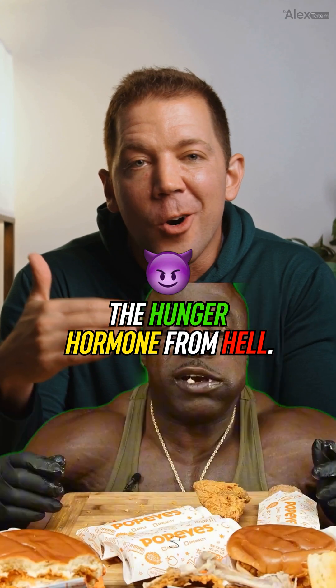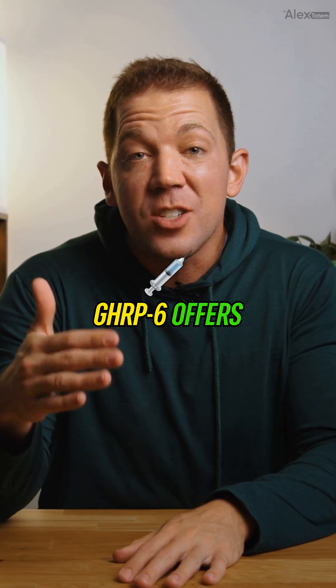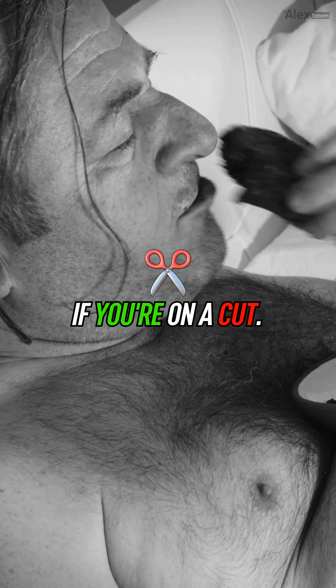GHRP-6, aka the hunger hormone from hell — the peptide famous for turning your appetite dial to 11. Spoiler alert: GHRP-6 offers a solid GH boost but at the cost of a massive hunger spike, and it's potentially diet-destroying if you're on a cut.